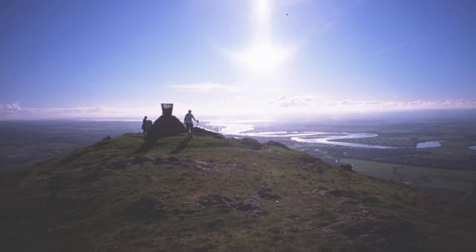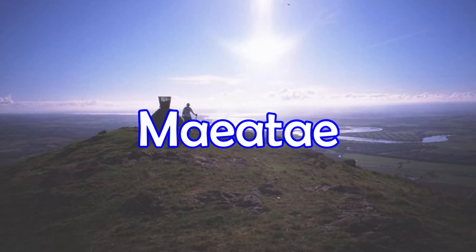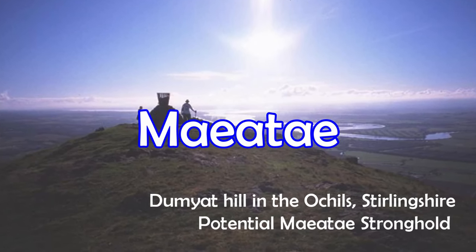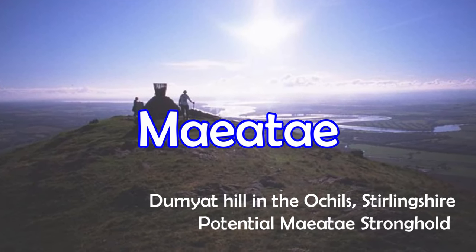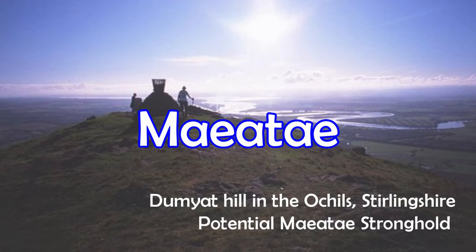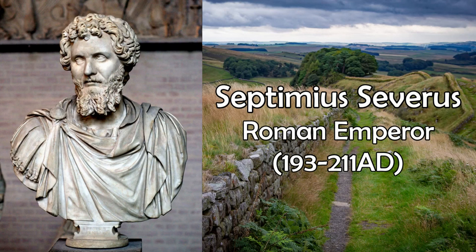One instance occurred in 196, where a confederation of tribes known as the Maeatae, which probably occupied a region centered on Stirlingshire, overran Hadrian's Wall and forced the Romans to retreat south. Just over a decade later, the Roman Emperor Septimius Severus rebuilt Hadrian's Wall and invaded Caledonia once again.